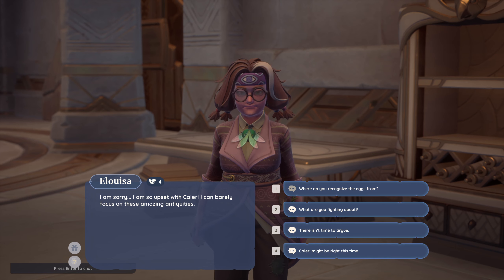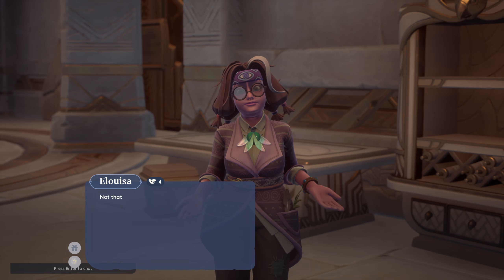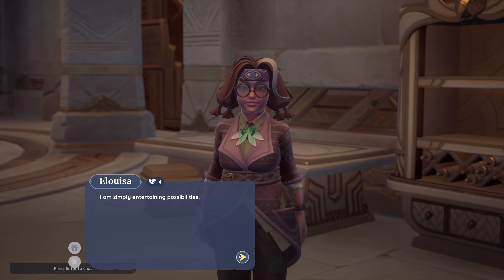The reward for this quest is the star version of an ancient Flowbug, which is exclusive to the Temple and which you can then display in your home.